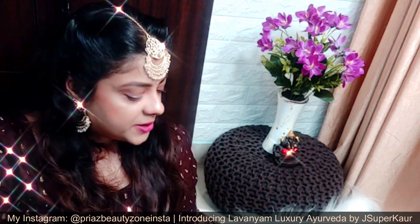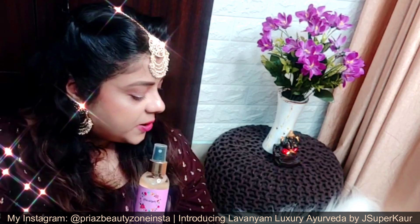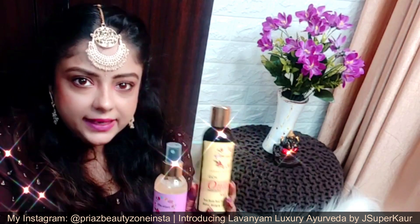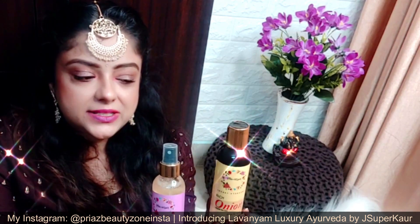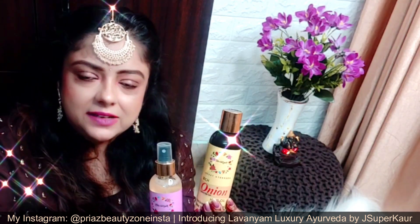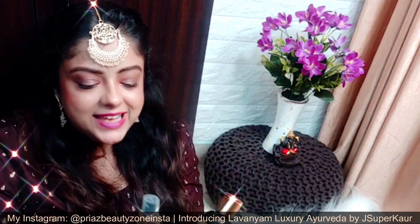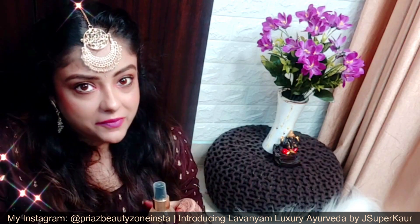With promising ingredients, we have brought these products for everyone. This is Panch Pushp Glow Toner, Lavanyam Luxury Ayurveda, and this is Onion Hair Oil. If you match the ingredients with high-end hair oils or toners, you will know that these are no less than those. I am really looking forward to using these and sharing honest reviews with you all. If you want to buy them, they are available on Amazon and will be 25% off.